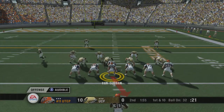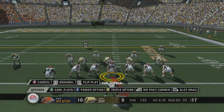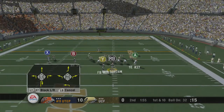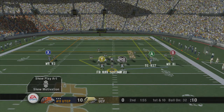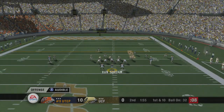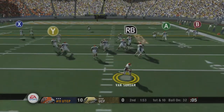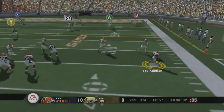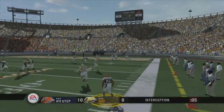They're calling an audible — Eagle, Eagle, Eagle. He drops back and tries to buy some time. Deep ball, laying it out there into traffic — and it's picked off.